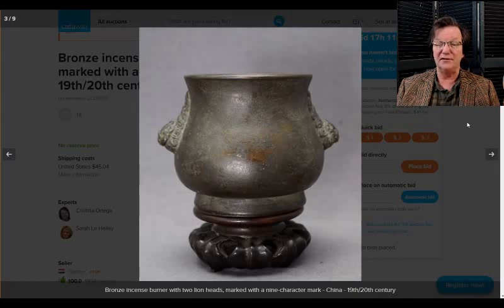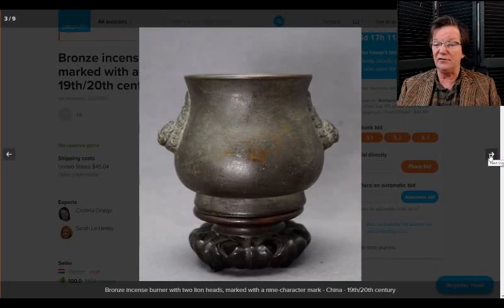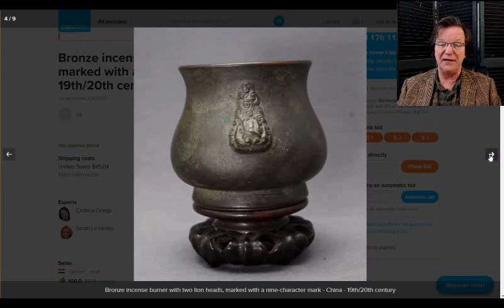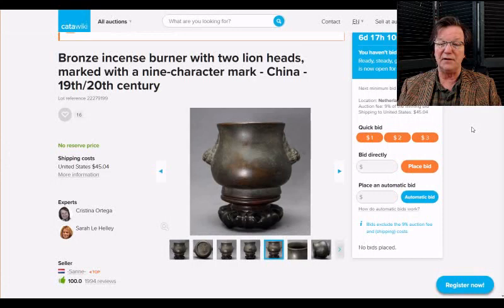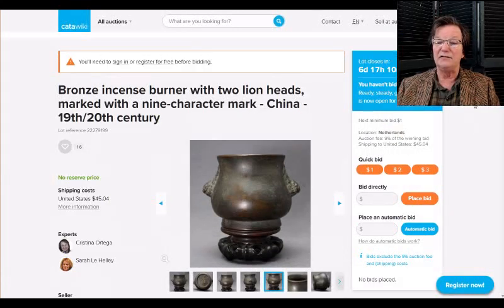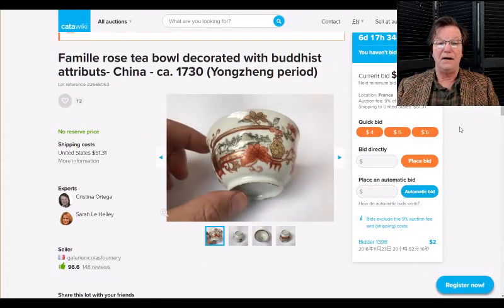Then there's this bronze — dated as 19th to 20th century, but my gut says they're being a little overly cautious; I think it's older. Nice-looking bronze, and I like the shape — this raised-up, more vertical body. A lot of these incense burners and pots can look rather compressed, but this one doesn't at all. I like the surface on it; it looks like it's been around for a while.